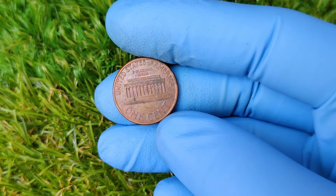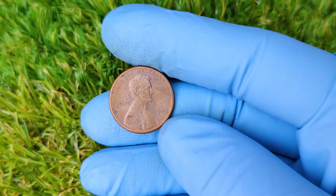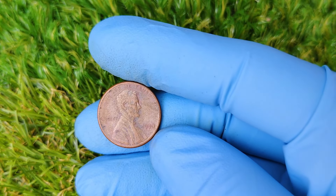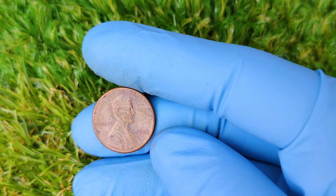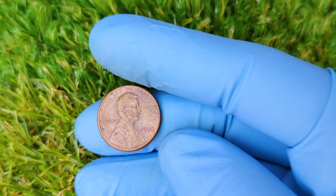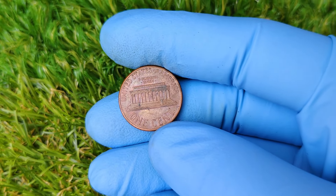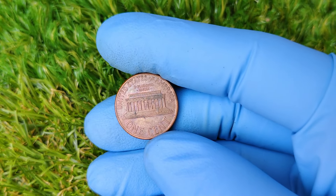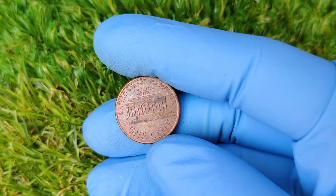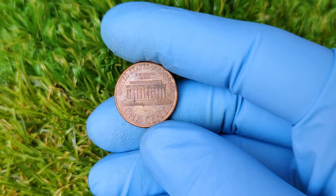In recent years, the value of the 1990 No Mint Mark penny has skyrocketed. The highest known sale for one of these coins occurred at an auction where it fetched a whopping $50,986. That's right — a single penny sold for more than the price of a luxury car or even a down payment on a house. And while not every 1990 No Mint Mark penny will be worth this much, it's clear that collectors are willing to pay a premium for this rare piece of U.S. minting history.